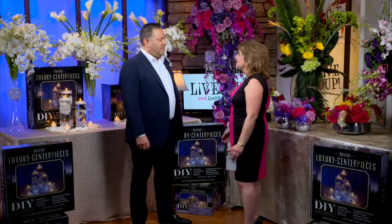With us on set — this beautifully decorated set — is Brian with Flowers by Brian. Welcome to the show. Thank you. I've seen you at so many events. These flowers today are spectacular. How did you begin your business, Brian?